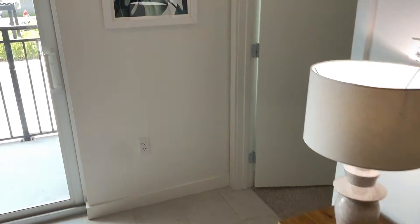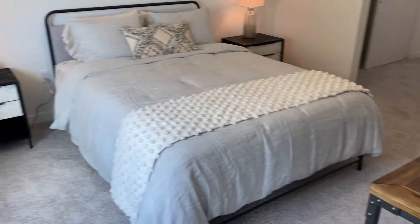This unit is 738 square feet, and it comes with a queen-size bed.